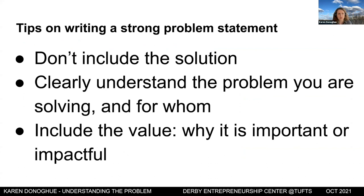Tips for writing your problem statement: don't include the solution — that's number one. You need to clearly understand the problem you're solving and for whom. I've been in ventures where founding teams jumped to the solution without thinking about for whom it's a problem, where the pain points are, what the motivations are, and whether the solution will create real value.